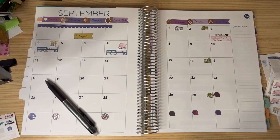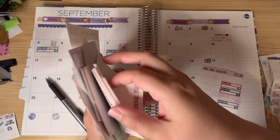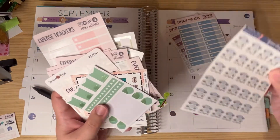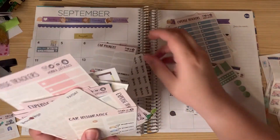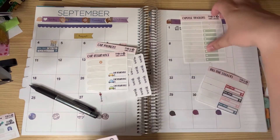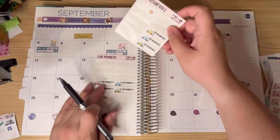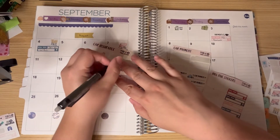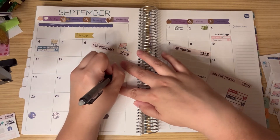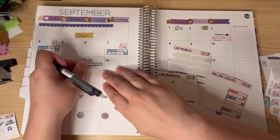And then we have my Geico, which is the insurance. I'm pretty positive I have an insurance sticker here somewhere — there's so many stickers I haven't used up yet. I've got a car payment one, and a car insurance one. So we have car insurance, which is Geico — it went up to $146.74. I got that cute little car sticker from Erica Life Vlogs too, and it is always due on the 13th.